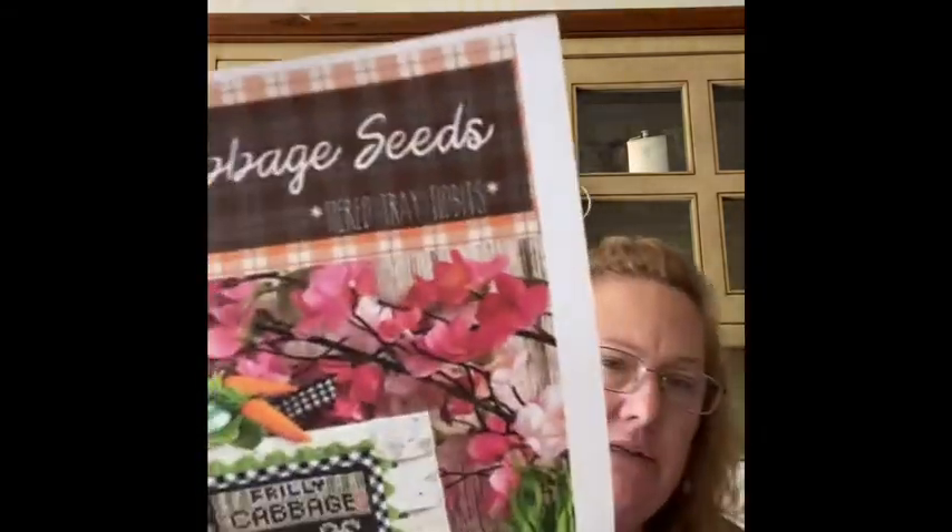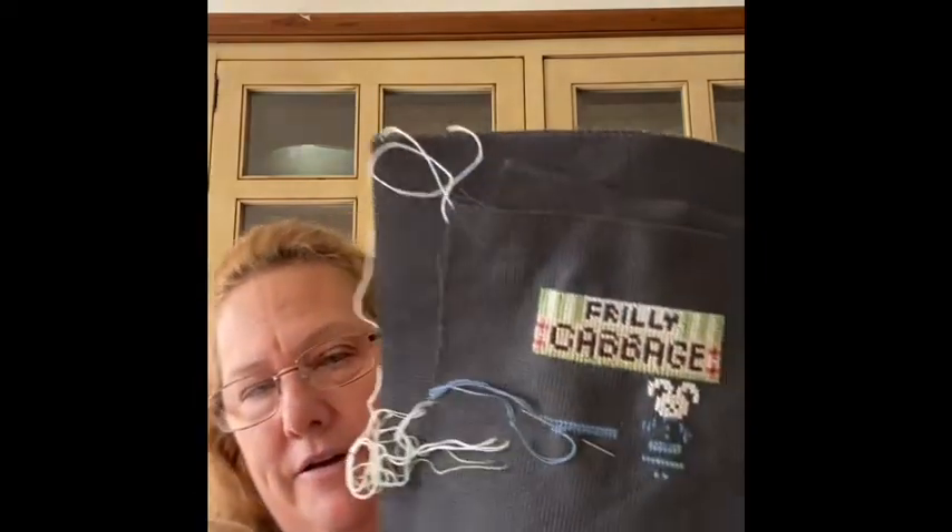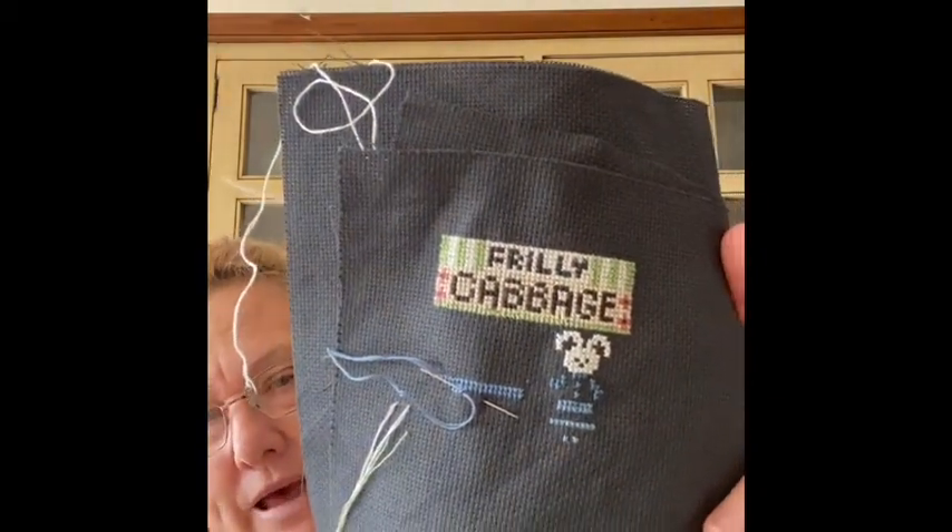I didn't tell you about new starts because I couldn't find the bag it was in — I've just found it now. It's a PDF from Stitching with the Housewives and it's Cabbage Seeds. My daughter has a traineeship with a childcare centre but previously worked in the market garden her boyfriend's family owns — they grow cabbages and cauliflower — so I thought that would be nice. I might make it into a magnet and put seeds inside so when you shake it it actually sounds like seeds.